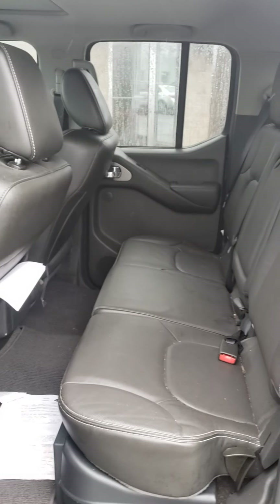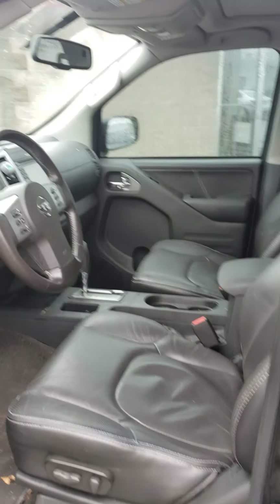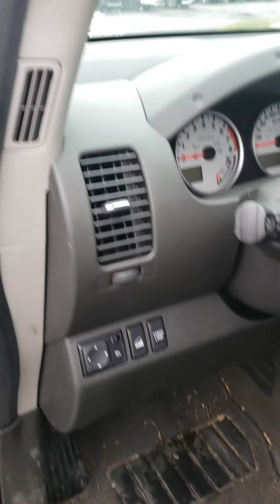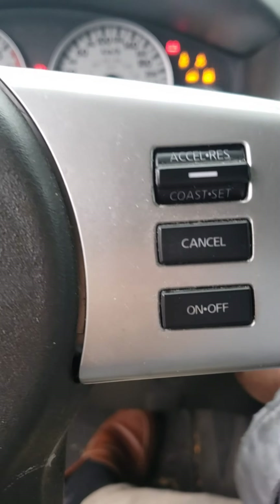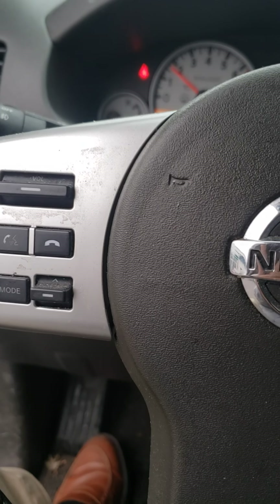Check out the back seat area. This car hasn't been detailed yet — it just came in. Everything is electric: seats, windows, door locks, side mirrors, and so on. On the right side, as you can see, that's your cruise control. On the left side, that's your Bluetooth option.